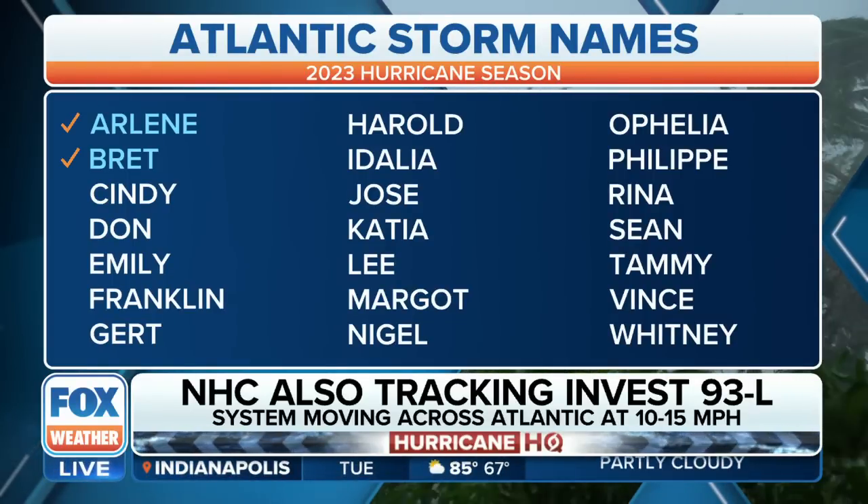We'll watch to see whether or not it makes that tropical storm named storm list, and that will be Cindy up next, just behind Brett. I'm Amy Freeze. Welcome to Fox Weather's YouTube page. We have more great videos on the way, so make sure to subscribe to stay updated on all things weather.